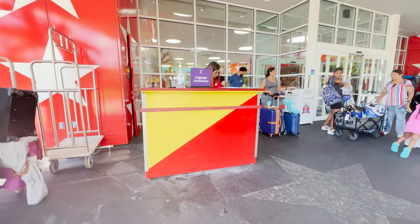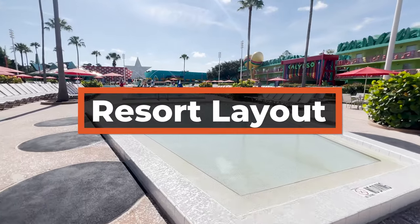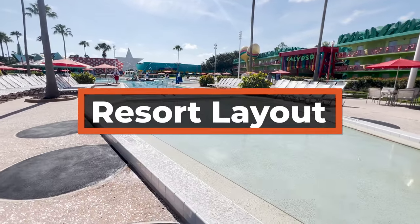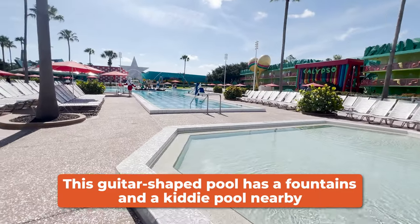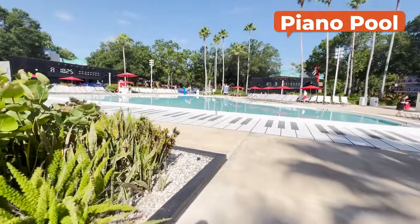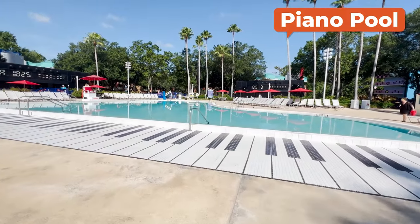You'll also have access to bell services out front if you need them to hold your luggage or to have packages delivered. There are two pools at All-Star Music: the main pool being the Calypso Pool, which is located right next to the main building. The other one is the Piano Pool, and you guessed it — it is shaped like a piano.